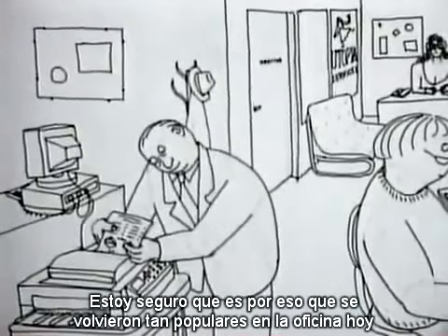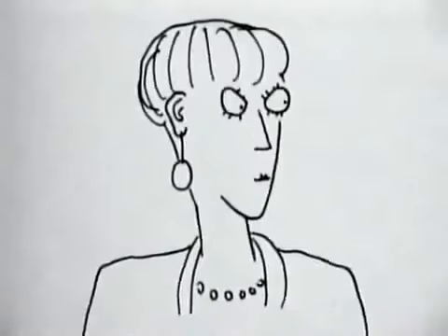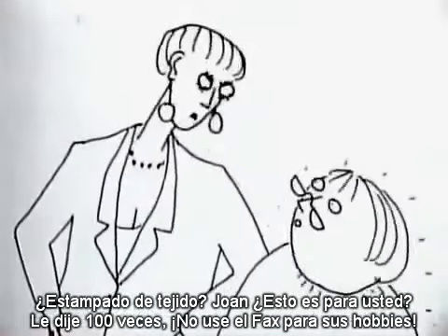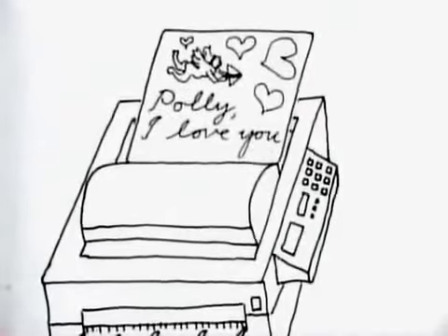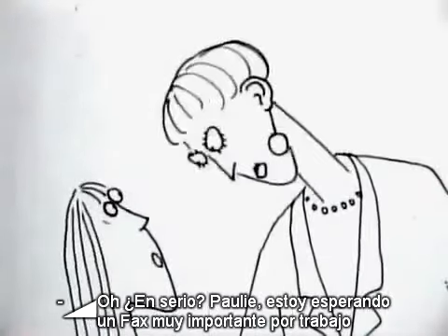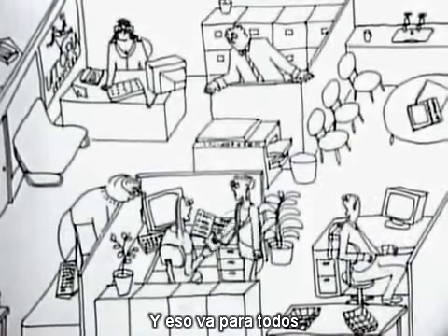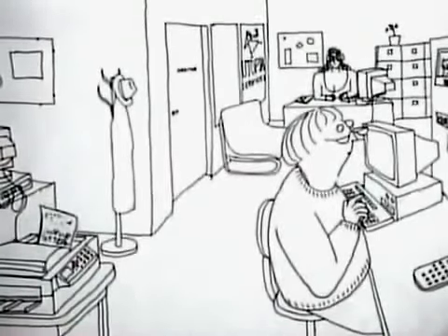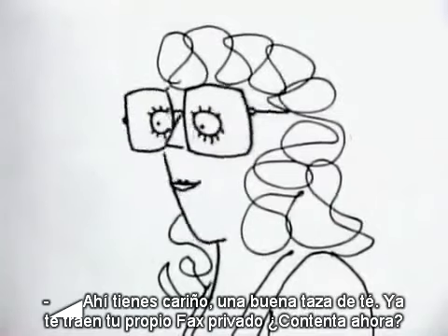I'm sure this is why they've become so popular in the office. Mr. Jones, what are you playing at — this is an office not a fast food emporium. Knitting pattern. Joan, is this for you? I've told you a hundred times, don't use the fax for your hobbies. I'm expecting a very important fax for work — I do not want the machine abused for private use, and that goes for everybody. Here you are, love — nice cup of tea and we've got your private fax of your very own — happy now?